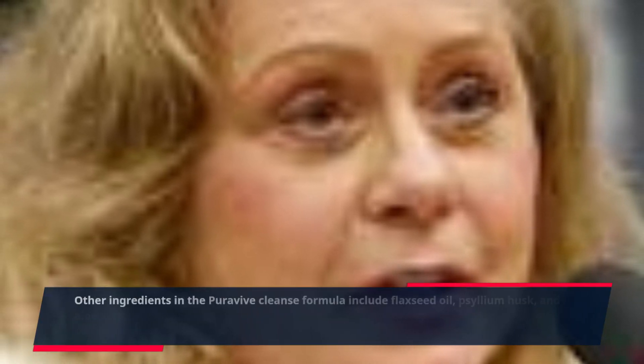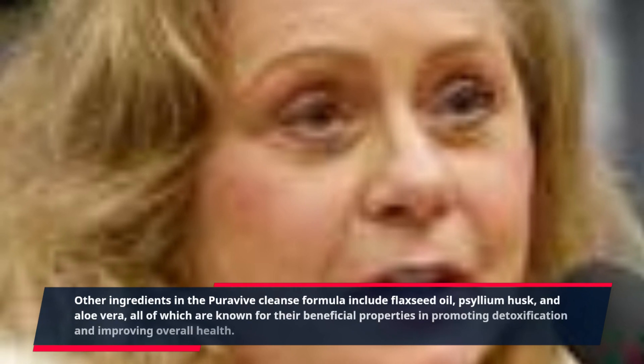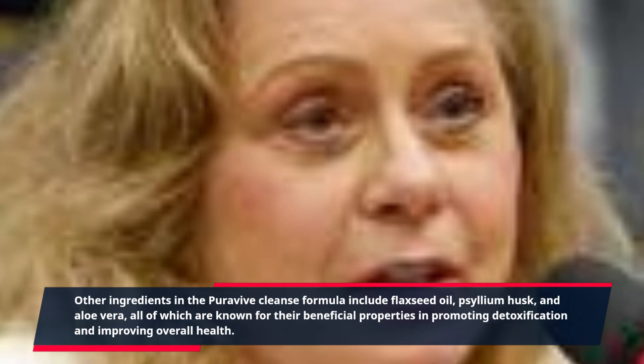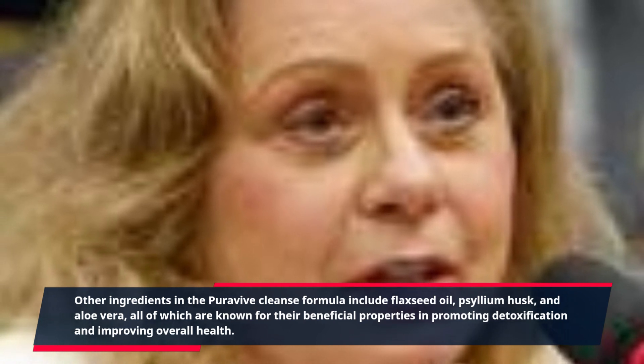Other ingredients in the Purevive Cleanse Formula include flaxseed oil, psyllium husk, and aloe vera, all of which are known for their beneficial properties in promoting detoxification and improving overall health.